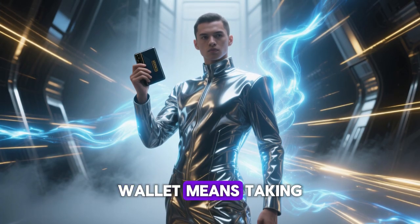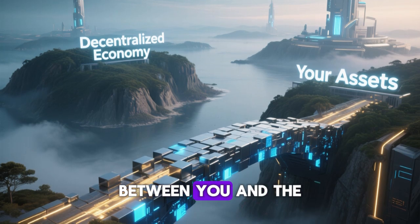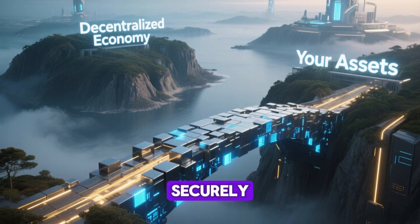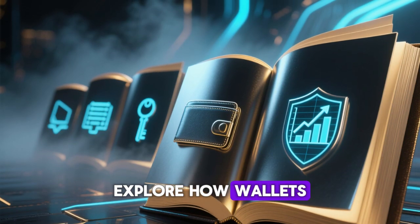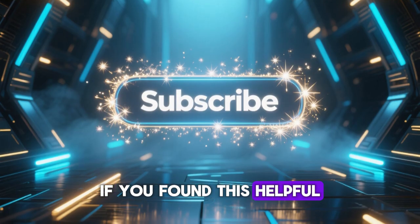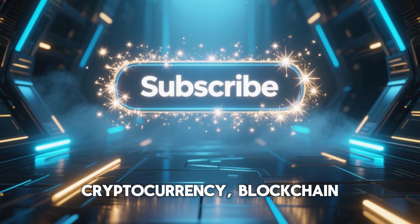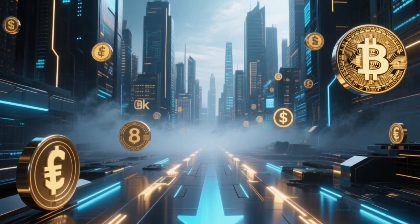Owning a crypto wallet means taking control of your financial destiny. It's the bridge between you and the decentralized economy, where you can store, invest, and grow your digital assets securely. So start learning, stay vigilant, and explore how wallets are shaping the next generation of financial freedom. If you found this helpful, subscribe for more deep, easy-to-understand videos that simplify the world of cryptocurrency, blockchain, and DeFi, helping you make smarter financial moves in the digital age.